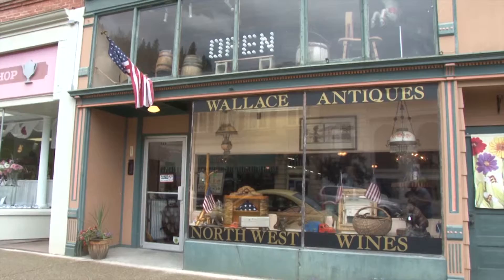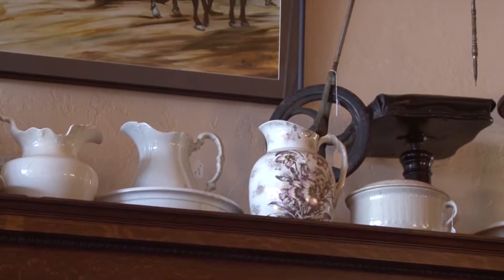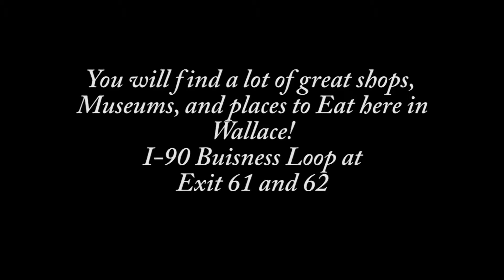Just up the street there's Wallace Antiques, and this is truly a museum with price tags. Vintage toys, signage, advertisement, furniture, tableware, there's authentic native items, turquoise jewelry, and Wallace Antiques is also home to Northwest Wines. Specializing in local wines from the Northwest, they even have their own Lamp Post Lily, which has become somewhat of a favorite with customers.